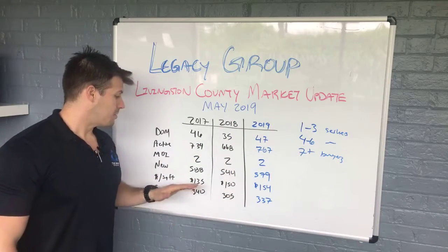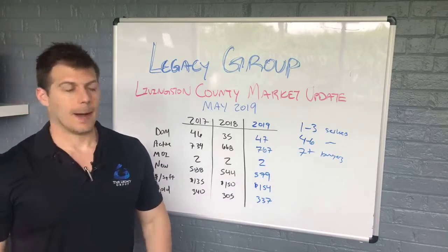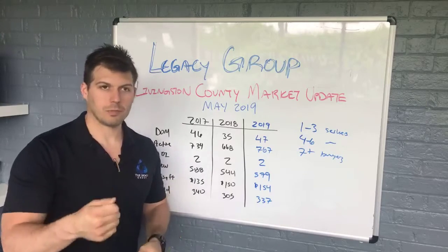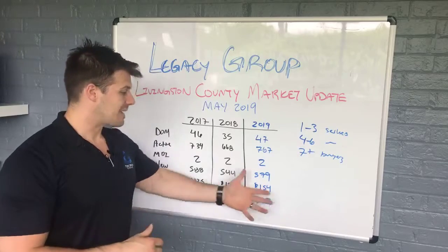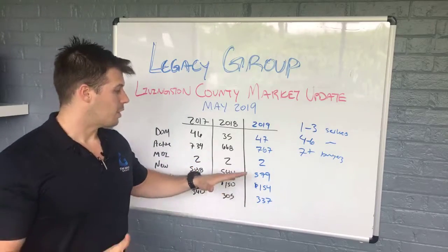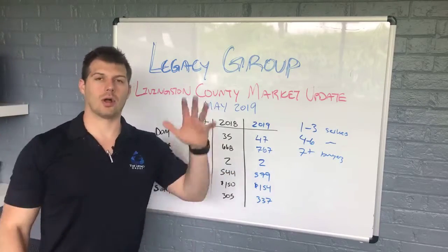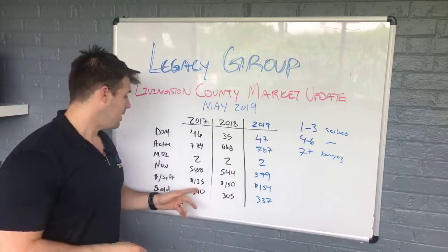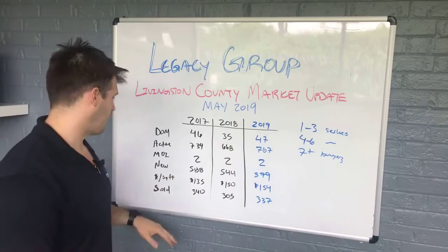Price per square foot: 135 two years ago, 150 last year, and then 154 this past May. If you took the square footage of your home and multiplied it by this number, you would get the approximate value of your home. Now this is countywide, so you're taking everything into consideration as a rule of thumb. If you actually want the price of your home, you need a professional or an appraiser to come look at your home and give you an analysis and report, because this just gives you a general idea of what's going on.